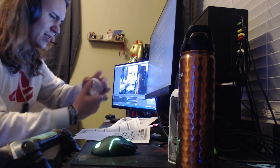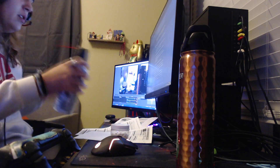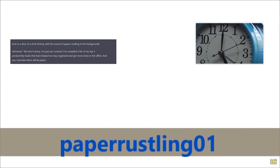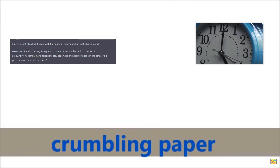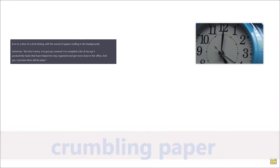Are you feeling overwhelmed and stressed at work? You're not alone. As a busy office worker, it can be hard to stay on top of everything. But don't worry, I've got you covered. I've compiled a list of my top five productivity hacks that have helped me stay organized and get more done in the office. And yes, I promise, there will be jokes.